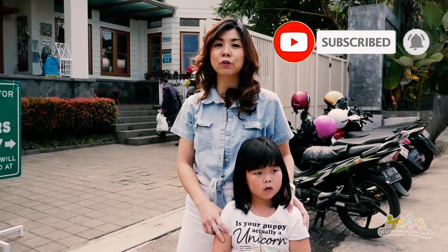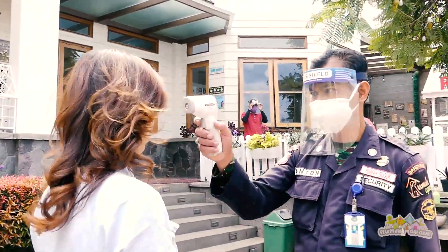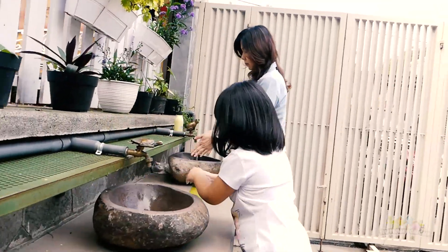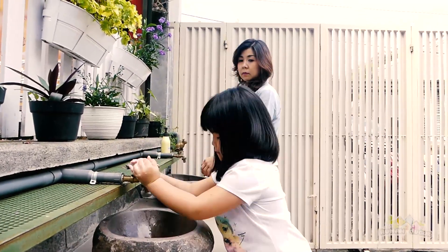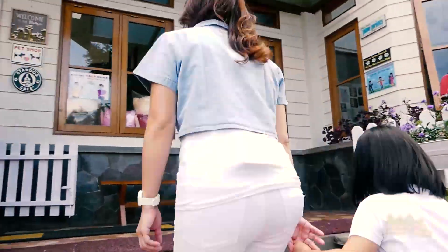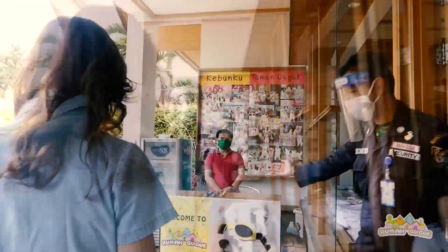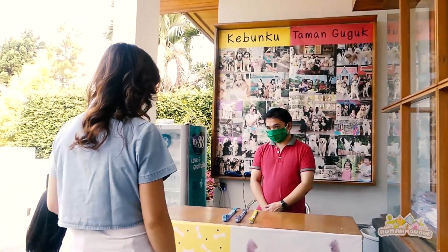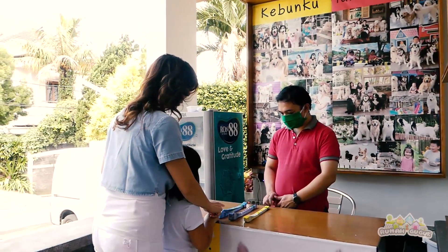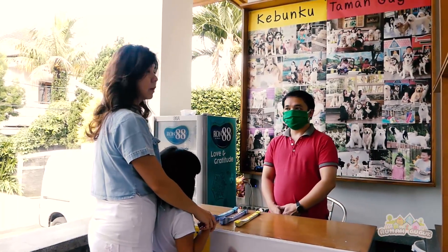Sekarang kita masuk dulu ke taman guguk dulu yuk. Tiket di sini untuk tiket ke taman guguk dan tiket ke kebunku. Ini tiket ke taman guguk, ini tiket ke kebunku. Dan ada satu lagi all access. All access itu bisa masuk ke kebunku dan taman guguk.